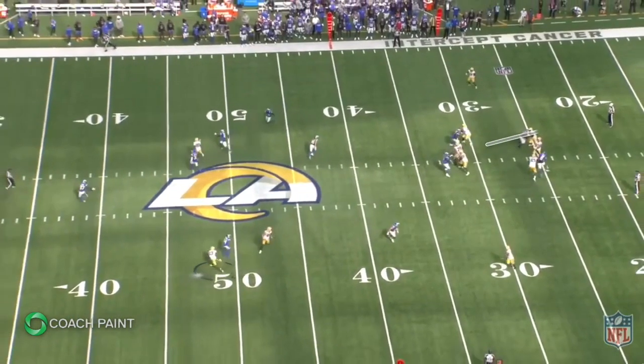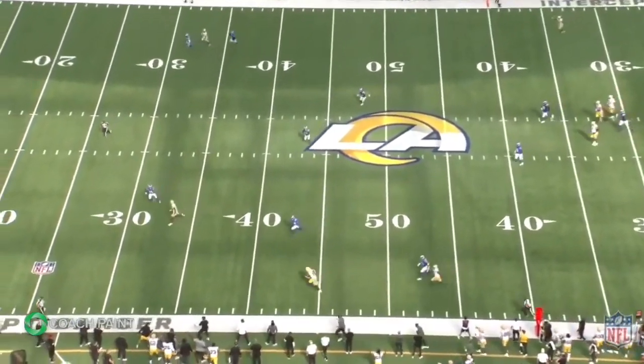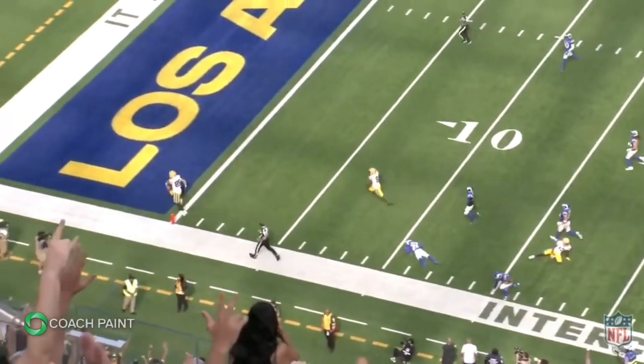The corner on that side jumps inside — I think Wicks gives him that little push, which is pretty clever — and gets downfield and blocks for Kraft. That play ends in a touchdown.